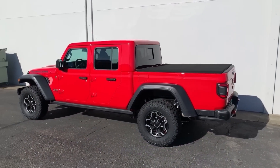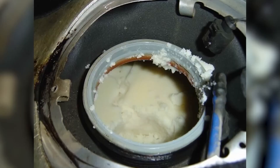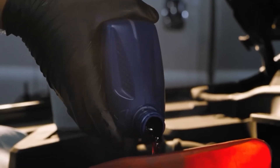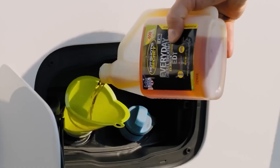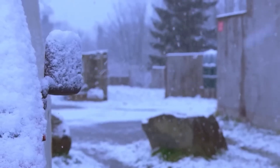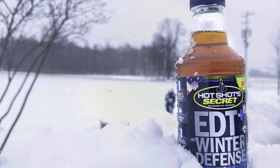When temperatures drop below freezing, diesel owners face the risk of fuel gelling, which can prevent engines from starting or running. Hot Shot Secret Diesel Winter Anti-Gel is designed specifically to combat this issue, offering protection in extreme cold conditions as low as negative 40 degrees Fahrenheit. In addition to preventing fuel gelling, it boosts cetane levels for better combustion and improves overall fuel economy. The key to success with this additive is timing — it must be applied before winter conditions begin, as it prevents gelling rather than fixing it once it has occurred.